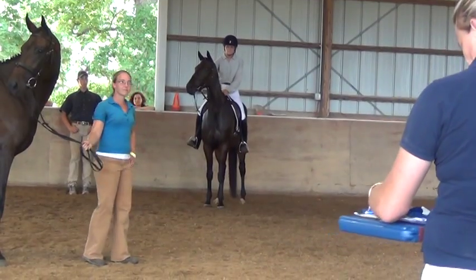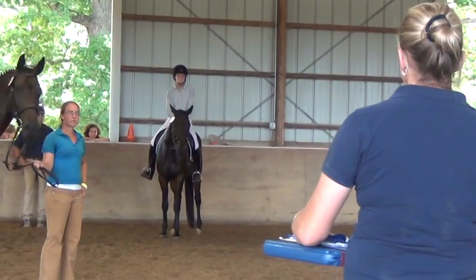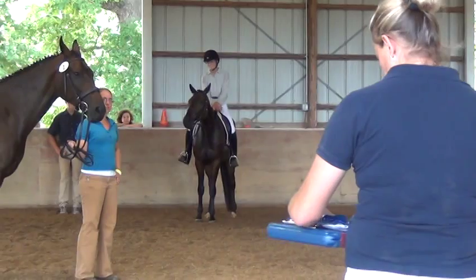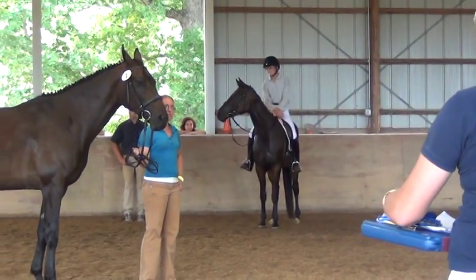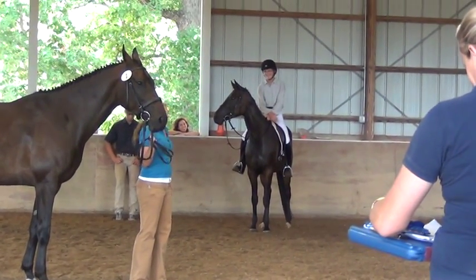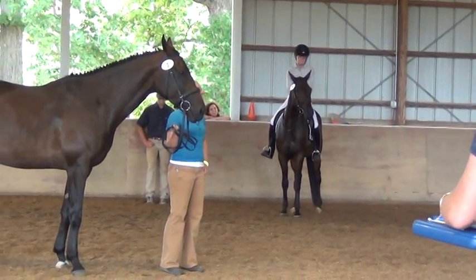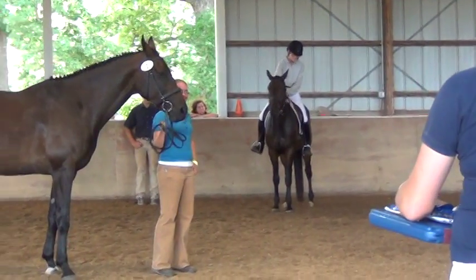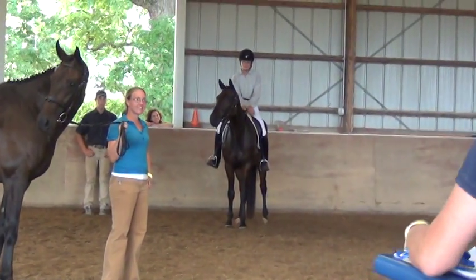We gave 7s in the free jump under saddle. We gave the walk an 8, and we gave the trot and the canter both 7.5, giving her a gait score of 7.67. And if I could give Susan hundreds, I would. That gives her a final score of 7.06, and she is a lead mare.